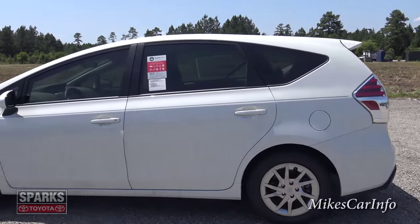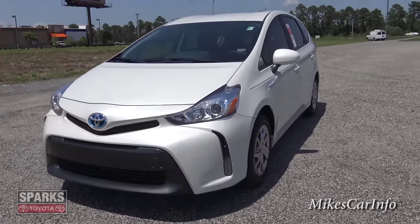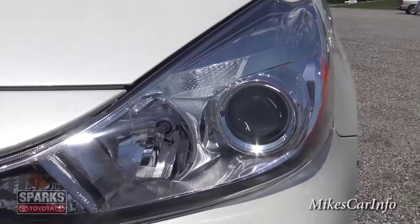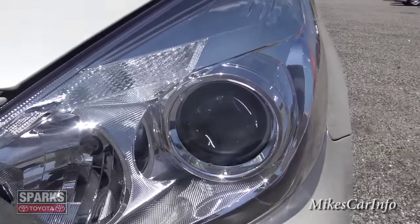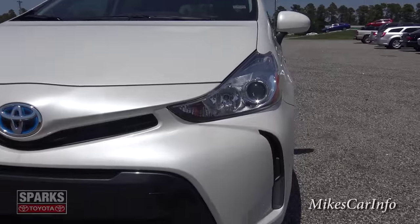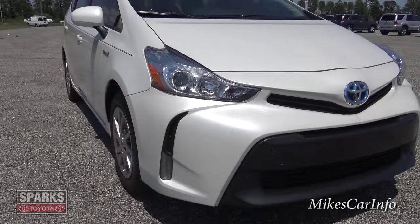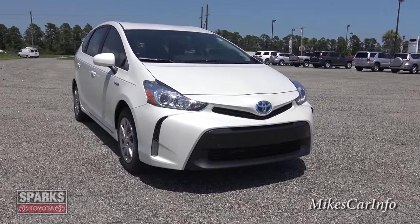Let's check out the front. It does have daytime running lights that turn on when you're driving. The headlights are a combination of projector and reflector, both halogen — the projector gives a more focused low beam, and the high beam is more scattered light like a floodlight. The projector system is a really good option, and the front end of this vehicle is very striking — it definitely gets your attention when it's coming down the road.